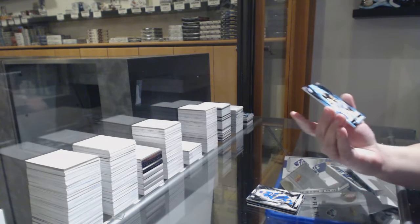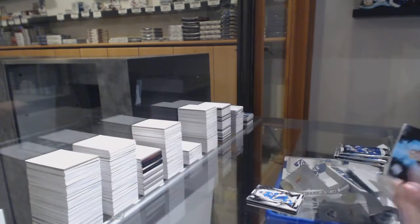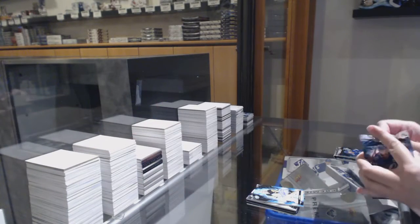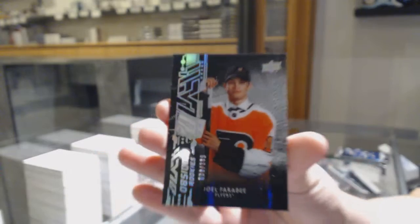We've got a base auto for Pittsburgh, Matt Murray. Obsidian rookie numbered to 299 for the Flyers, Joel Farabee.